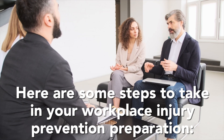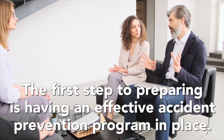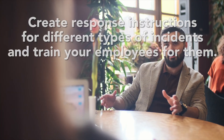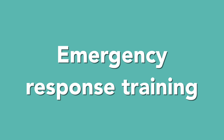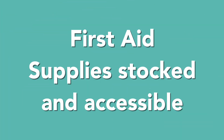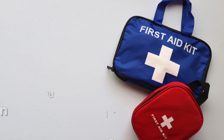Safety and wellness plans: the first step to preparing is having an effective accident prevention program in place. Risk and response training: create response instructions for different types of incidents and train your employees for them. Emergency response training: train and maintain first response medical care and supplies. First aid supplies: keep a fully stocked first aid kit where everyone can see it and knows where it is.